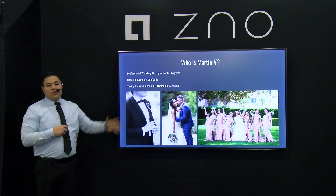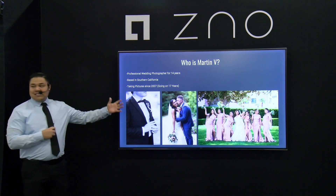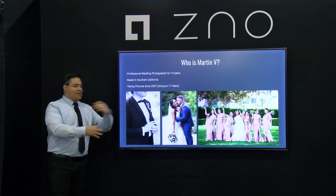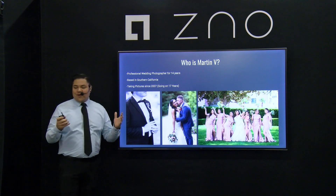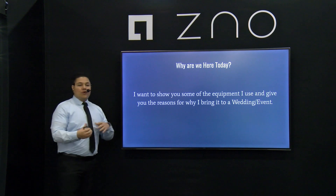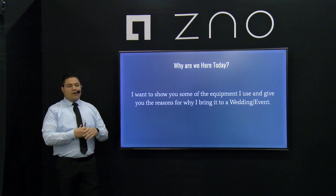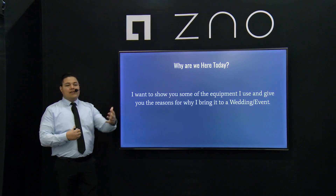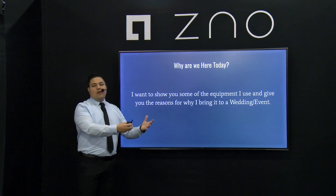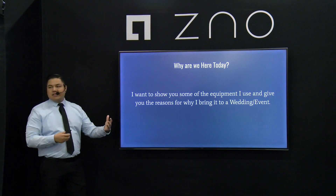My name is Martin. I've been doing weddings for about 14 years — still my thing. I'm based in Southern California and I've been taking pictures for about 17 years. It's my passion, so I'm going to probably be doing it forever. I want to show you guys what I personally bring to weddings, how I use it, what kind of pictures I get, and hopefully generate some ideas — maybe open your eyes to purchasing or renting something and adding it into your tool bag.